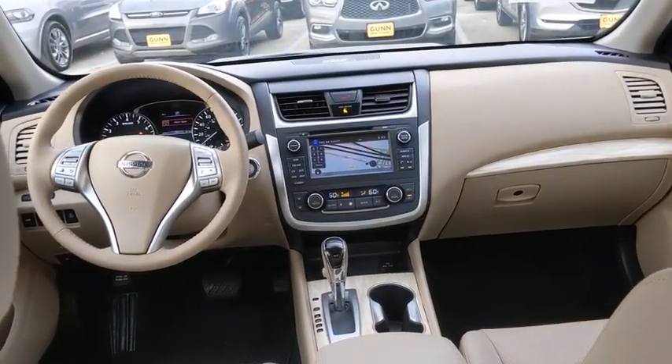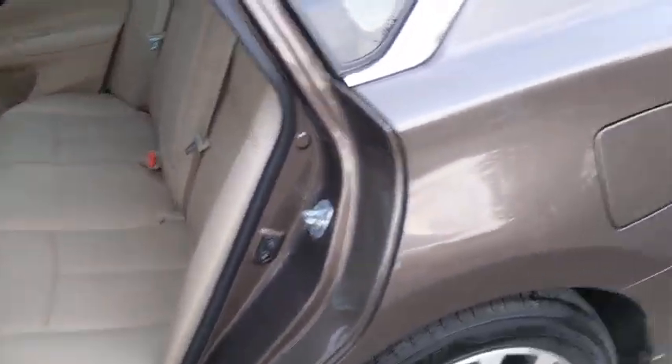Bluetooth, leather-wrapped steering wheel, adjustable steering wheel, power steering, four-wheel disc brakes, keyless start, and cruise control.